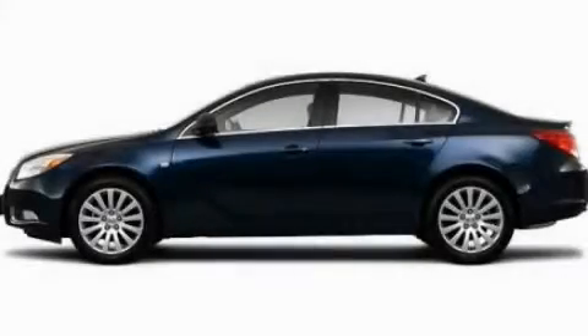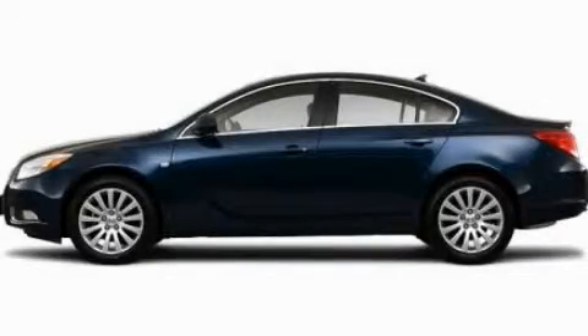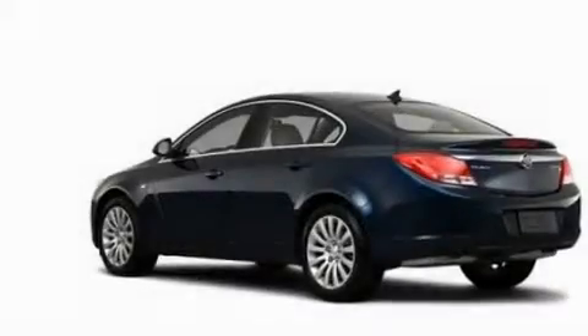This is a 2011 Buick Regal. It has a four-cylinder engine and an automatic transmission.